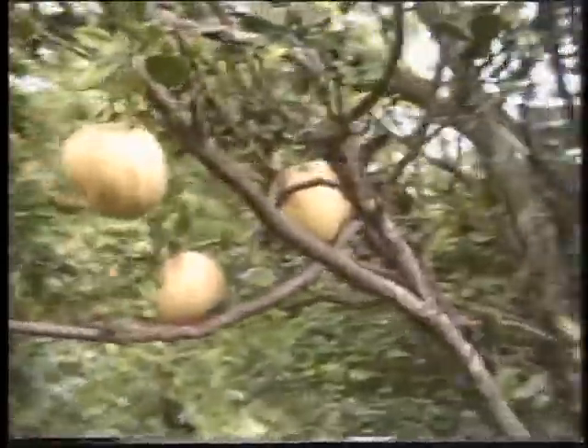Not too many macadamia nuts left though. That one has a lot of nuts on it — there's a brown one on the end of the branch that's going to open up. That's the outer husk, and then the nut inside — the macadamia nut. They have the outer husk, inside the hard-shell drawn nut, and inside that is your edible nut. And way out there, down low, are the taro patches.